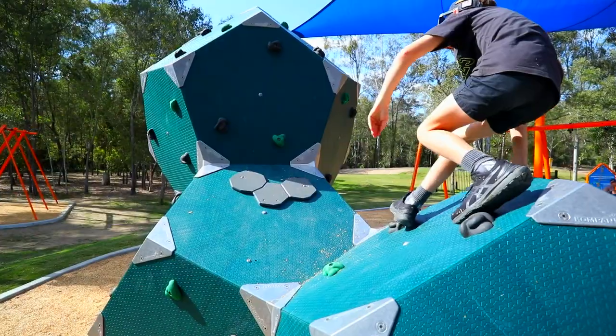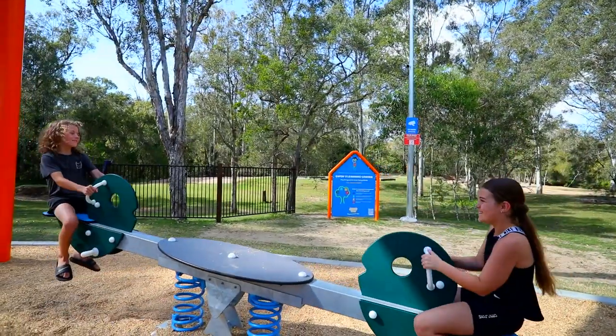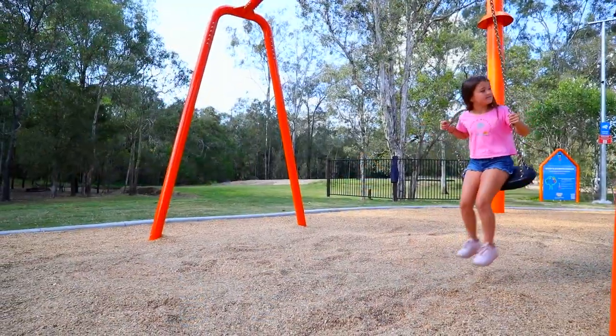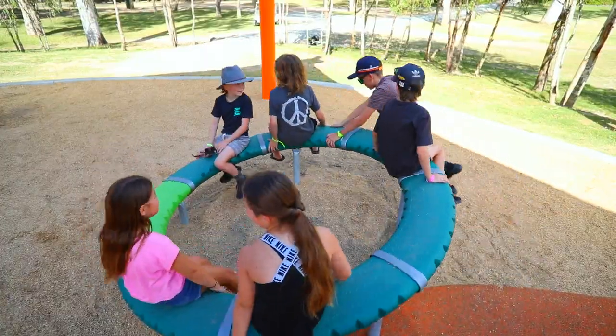The sheltered playground also includes a double play tower, climbing blocks, seesaw, double bay swing, and lots more, keeping kids entertained whilst you settle in for a relaxing day amongst nature.